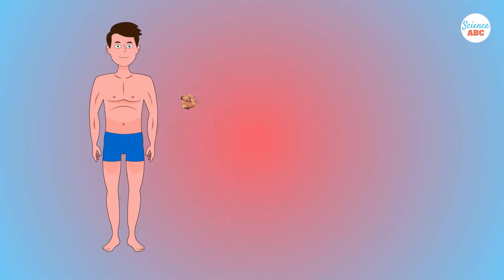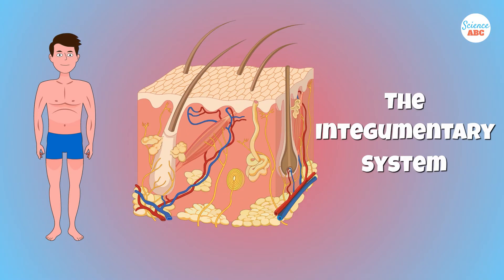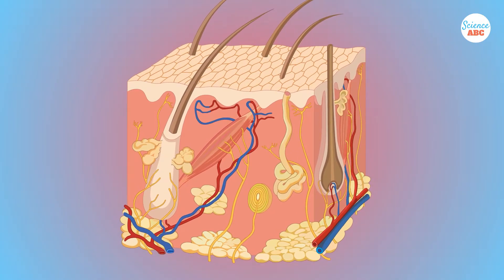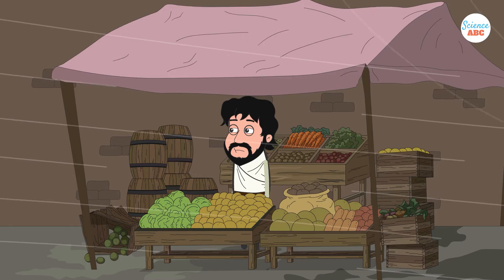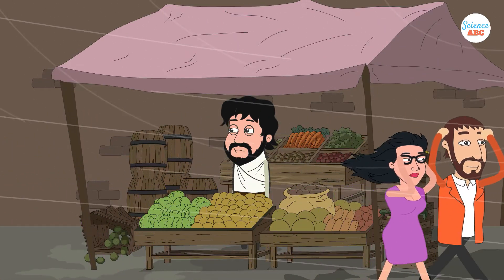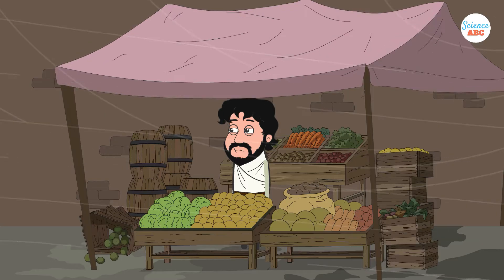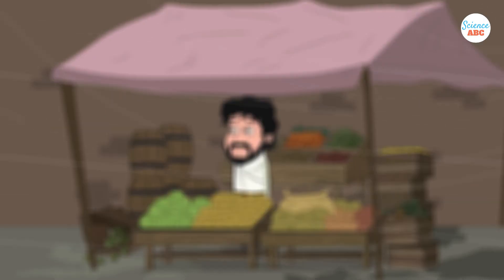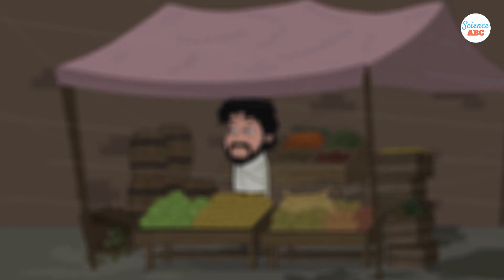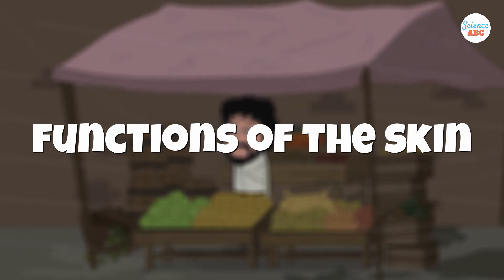The skin that covers us is part of the larger integumentary system, which also includes the hair, nails, and glands. It's a remarkable and remarkably important system, because its main function is protection. It shields our internal environment from all the dangers of the external one, such as wind, dust, pathogens, and sunlight. Even the origin of integumentary comes from Latin, where it means a covering. However, our skin isn't just a covering — it has several other important functions as well.